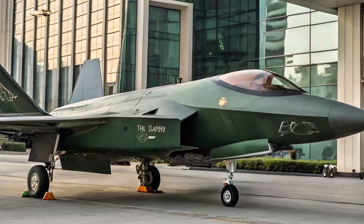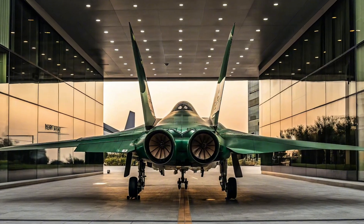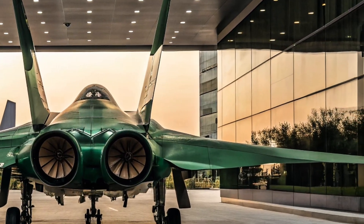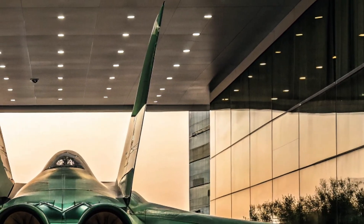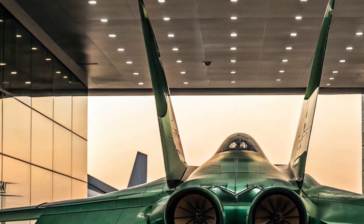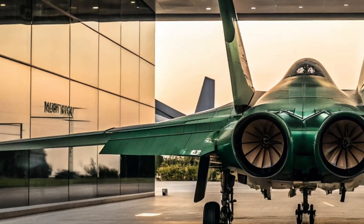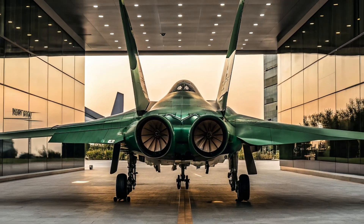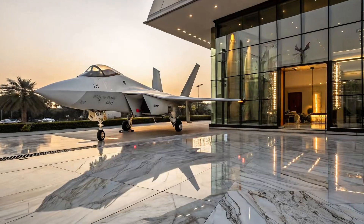Its goal: compete with the American F-35 and offer China's allies access to fifth-generation technology. When the prototype was first revealed in 2012, the world was stunned. Its twin-tail design and stealth profile drew instant comparisons to the F-35, but the J-31 had its own advantages — most notably, its twin-engine layout provided extra thrust and safety that single-engine designs can't match.